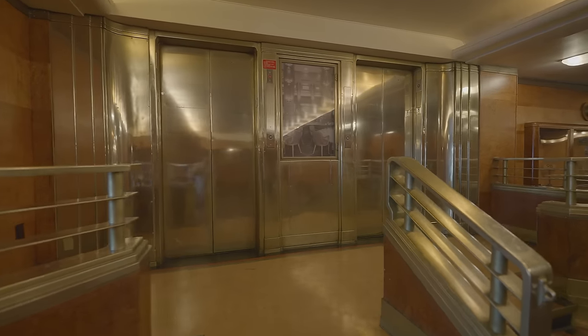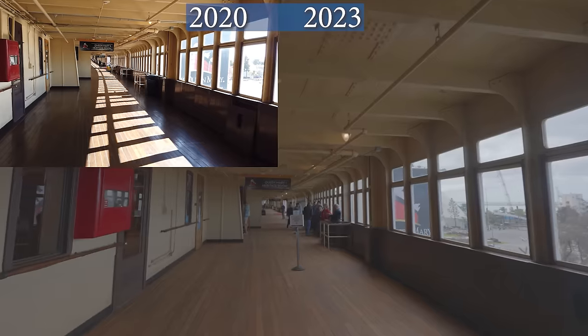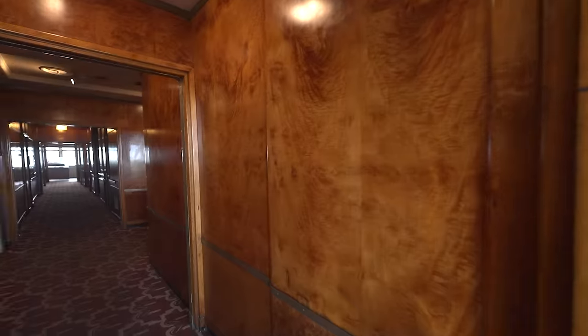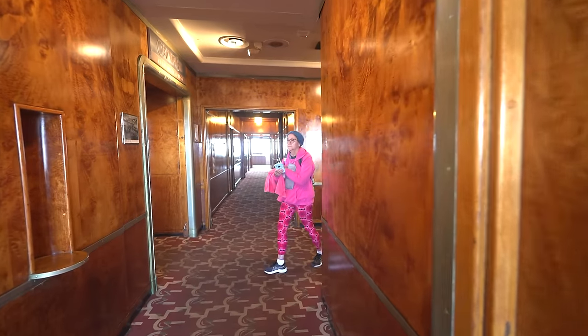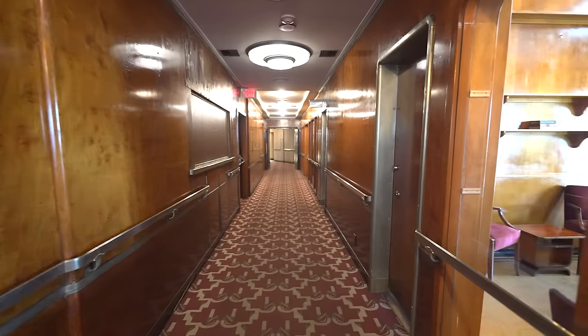The ship's two remaining original elevators were given maintenance to keep them running. On the sheltered promenade, broken glass panes were replaced, and the original teak wood decks were sanded and restored to their original look. On the same promenade deck level, the various public rooms and spaces had their exotic wood paneling cleaned and polished.